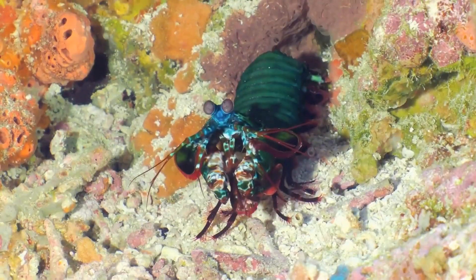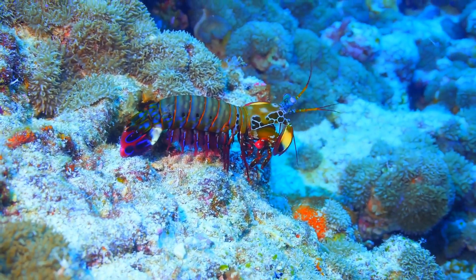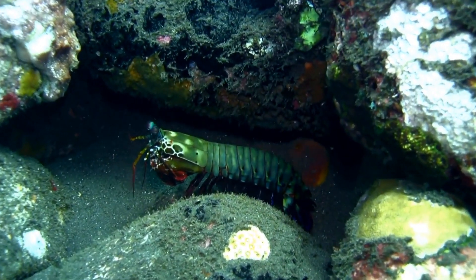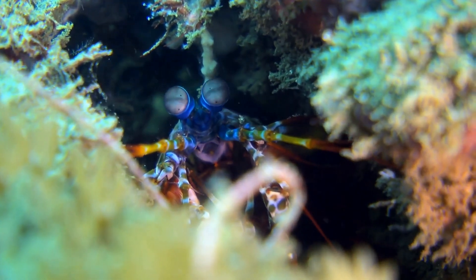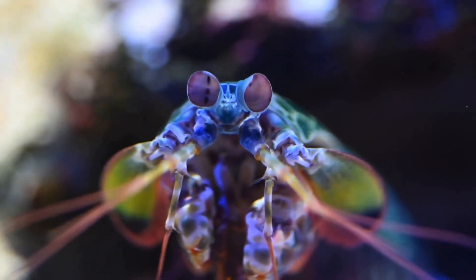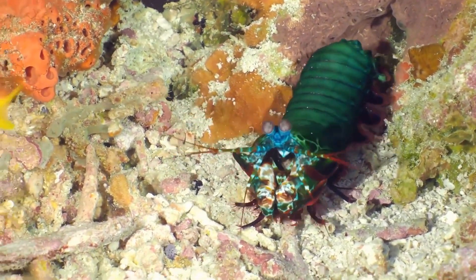Deep beneath the waves, a tiny creature packs an incredible punch. This is no ordinary sea dweller — this is the Peacock Mantis Shrimp, and its strike is as powerful as a bullet. Imagine the force needed to stop a speeding projectile. That's the kind of power this small creature unleashes with every blow. The Peacock Mantis Shrimp doesn't use claws for this amazing feat. It uses two specialized appendages called club-like raptorial appendages.